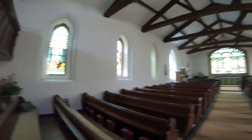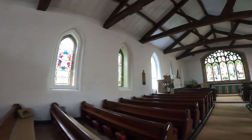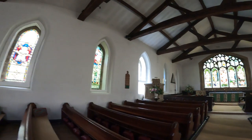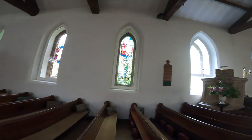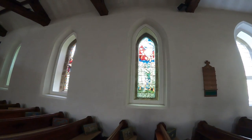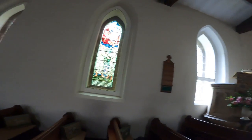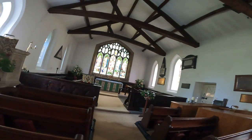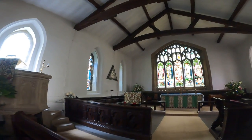Window number three — this is all information from the booklet — is by Edward Burne-Jones. There are a few other windows by Nathaniel Westlake as well.